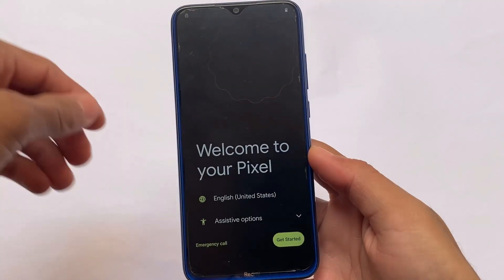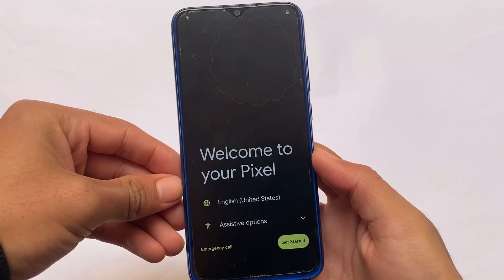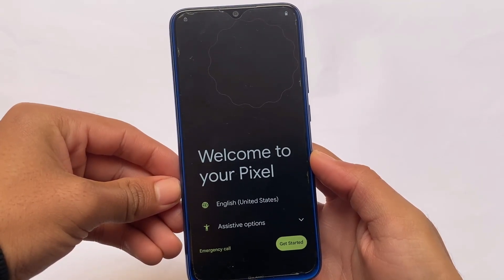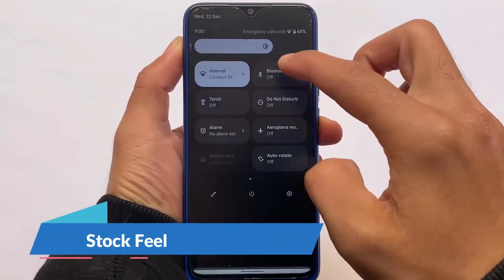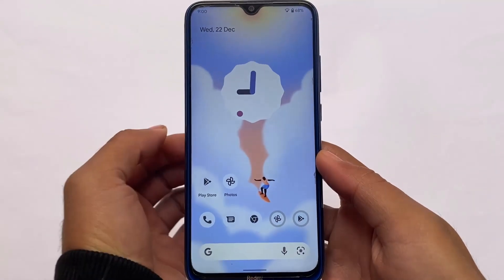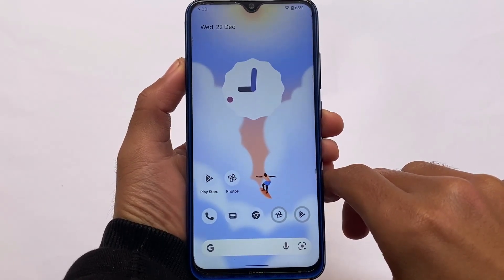Pixel Experience official version based on Android 12 is finally out for Redmi Note 8 users. If you're a user of Redmi Note 8 or Redmi Note 8T, this is the stock-feeling ROM. It doesn't have any kind of features or customizations — it's the first initial build based on Android 12 for Redmi Note 8 users.